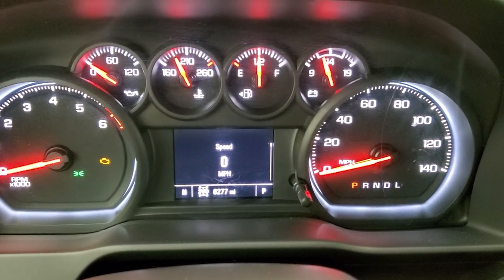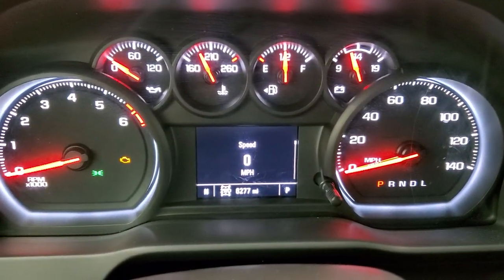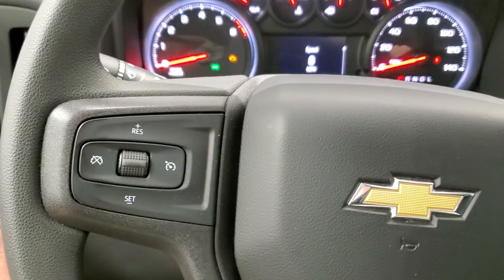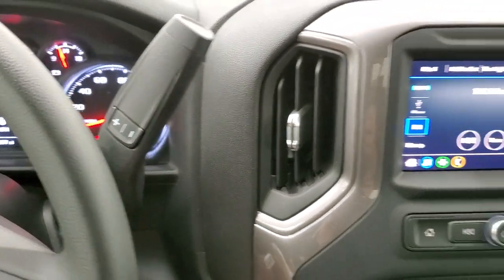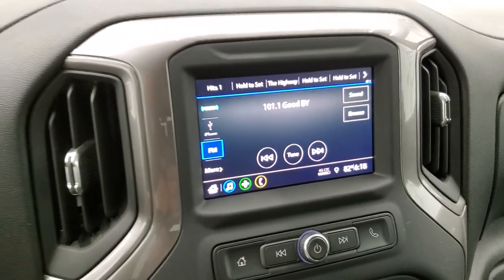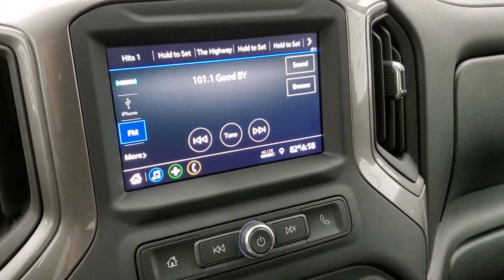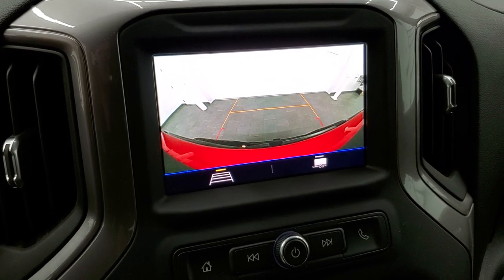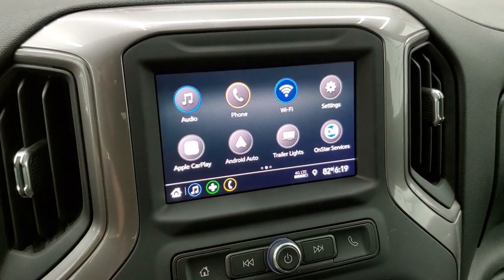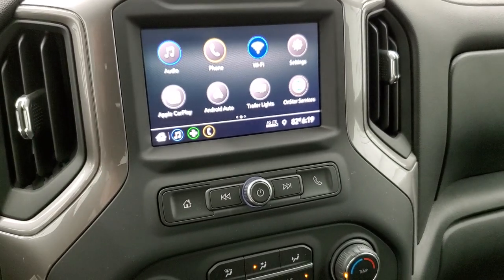This one has 6,277 miles on it. You get a digital speedometer and the instrument cluster is very nice and clean. Steering wheel is in excellent shape. It does have cruise on the left. 6-speed automatic transmission. This one has AM, FM, and SiriusXM radio capabilities. We'll turn it on to show you the backup camera — it works nicely and they've made them a little more HD on the Chevys now. You also have Apple CarPlay and Android Auto capabilities where you can project your cell phone to the screen. If you have a navigation system on your phone, project it to the screen and then you have nav right there — that's pretty cool.